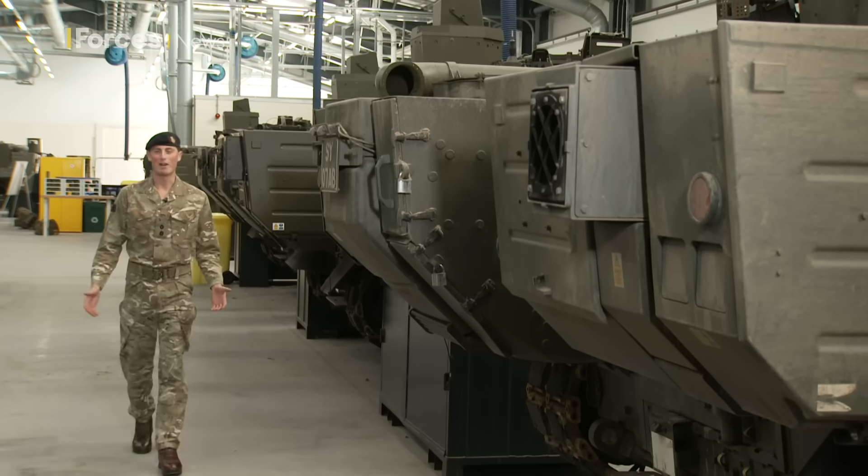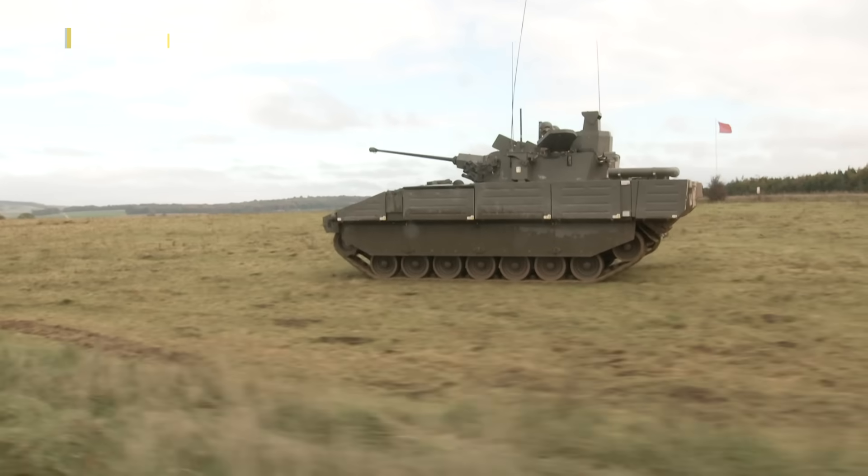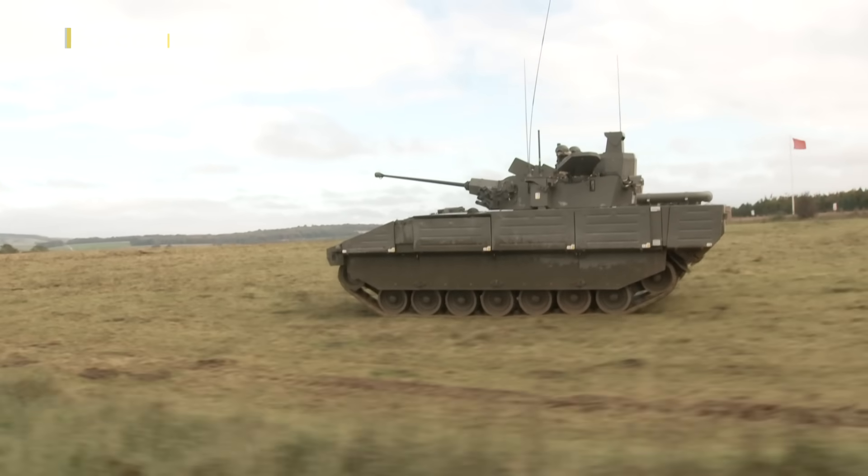I've been in the House of Cavalry Regiment since March and since then I've had the absolute privilege of commanding Ajax, and I can truly say that it is an excellent bit of kit.